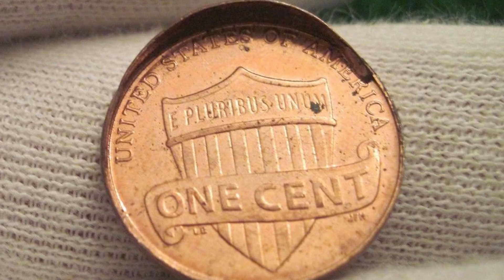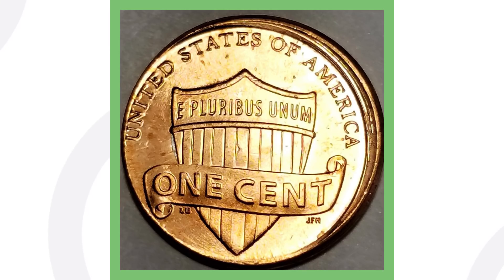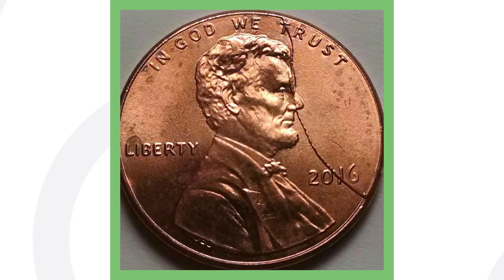Next up is a 2015 Lincoln penny. This one has been struck off-center — a very simple error to look for. You wouldn't need a coin microscope or anything like that; you can pretty much see this with the naked eye. This penny sold for over $25 — not big money, but still pretty good for a penny.